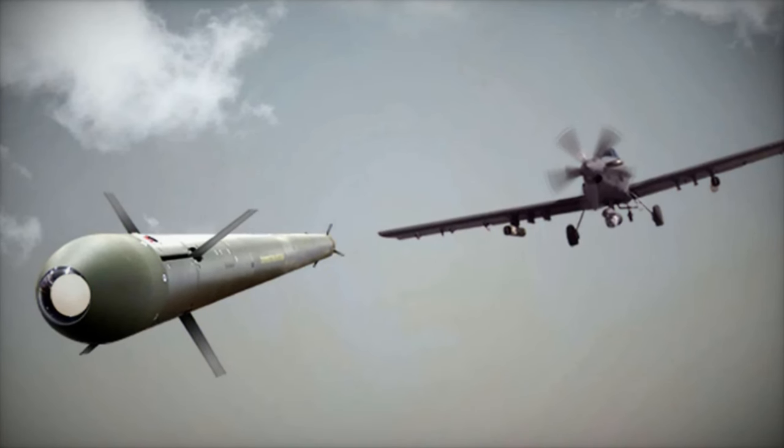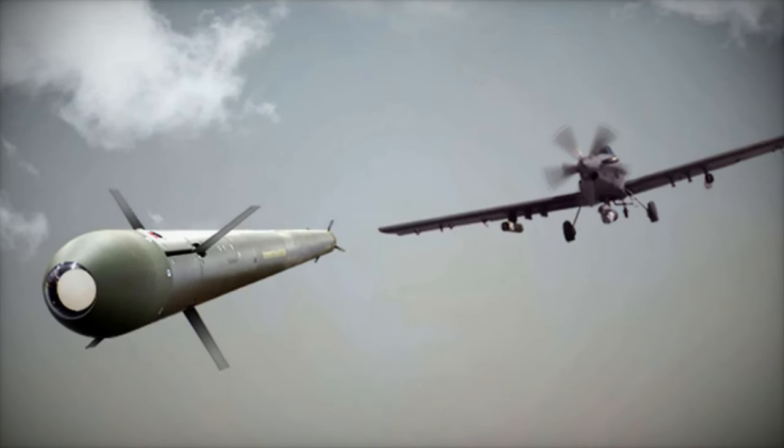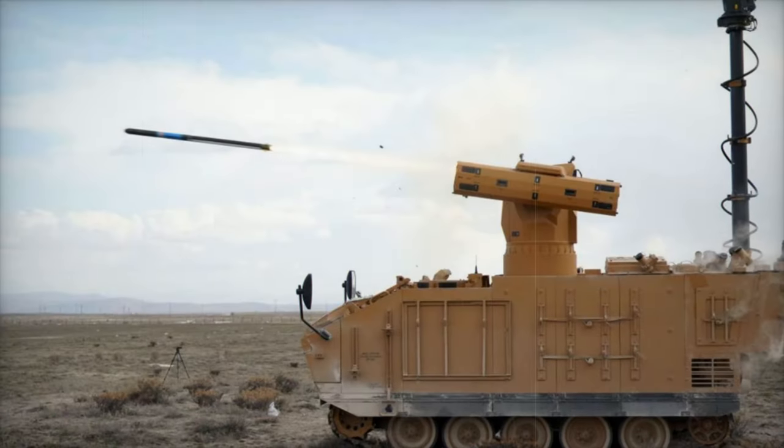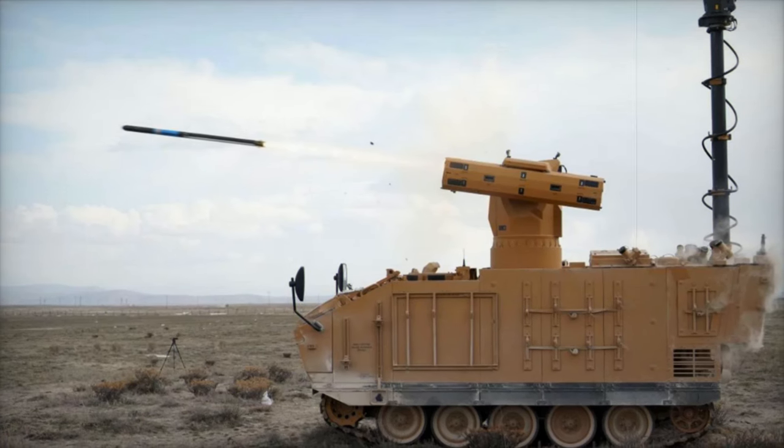Roketsan's presentation of the SIRIT missile system at the SAHA 2024 exhibition underscores its commitment to providing innovative and adaptable military solutions for both Turkey and international customers.